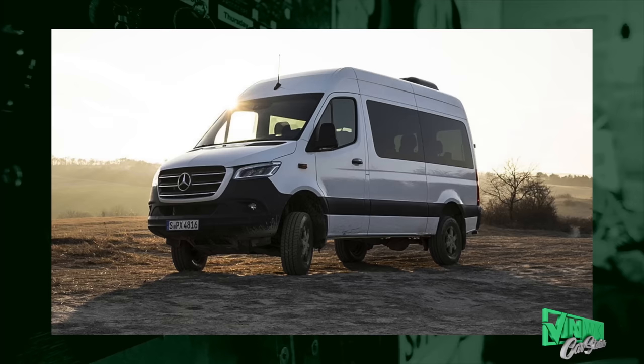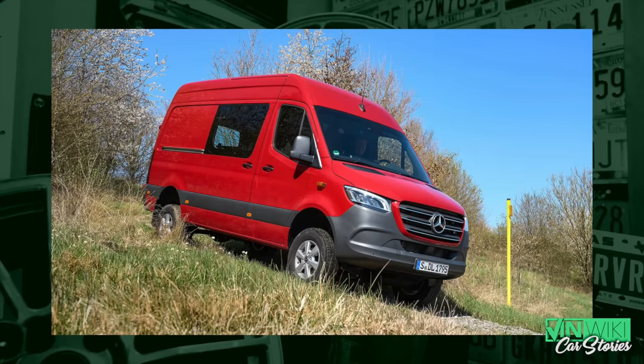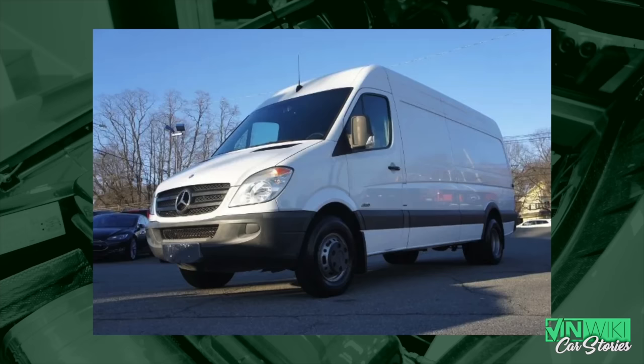He came in with the Sprinter and said it shuts off, doesn't run right, skips — 'I need to make money with this thing.' As with all Sprinters that come in, they are money-making machines for their owners, so those owners push you the hardest to get their cars fixed. Unfortunately for the technician side, Sprinters are not easy to deal with. The diagnostic information is poor — even when you scan them, the fault codes are kind of inconclusive.